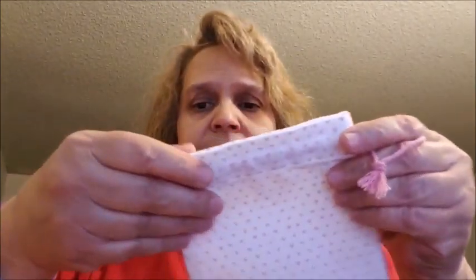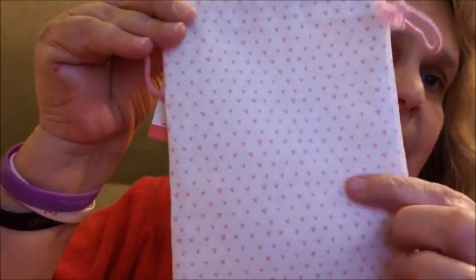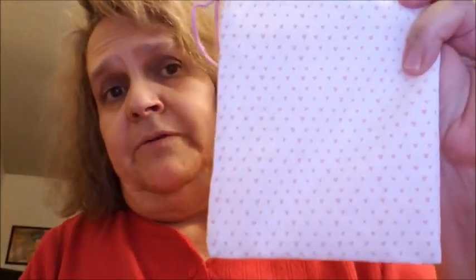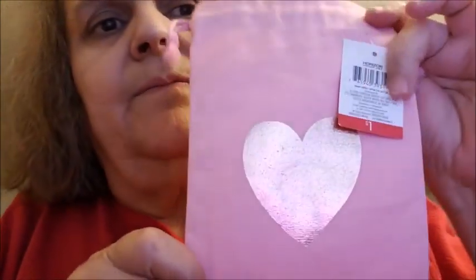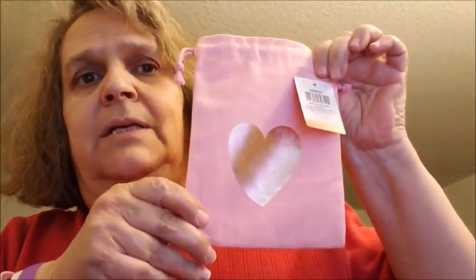Then I saw these bags and I thought they would be cute to put the pocket letter inside, because I have one to make for my collab. I got this one — a dollar — the white with the pink hearts on a white background, and it has a string so you can close it. The pocket letter will fit perfect inside. Then I got this one with the gold heart, and that was a dollar as well.